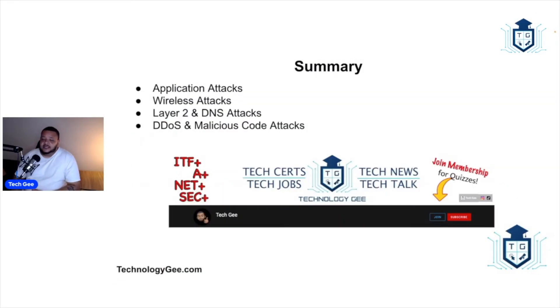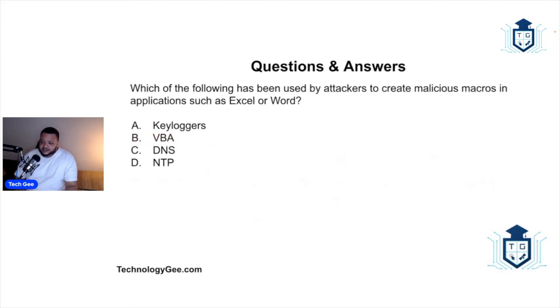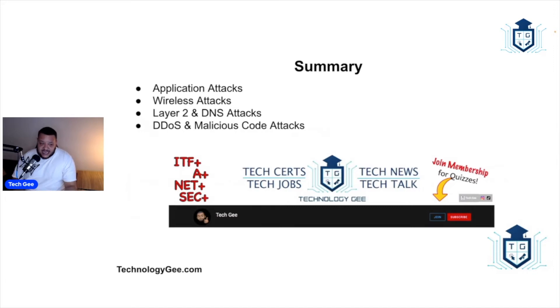This quiz covered sections from videos 1.3 and 1.4, which talked about application attacks, wireless attacks, layer two and DNS attacks, DDoS, and malicious code attacks. These are questions you'll likely encounter when you sit down to write the Security+ 601 certification exam. I highly encourage you to get some quizzes in your life, because taking quizzes and practice exams is what's going to help you secure the bag.